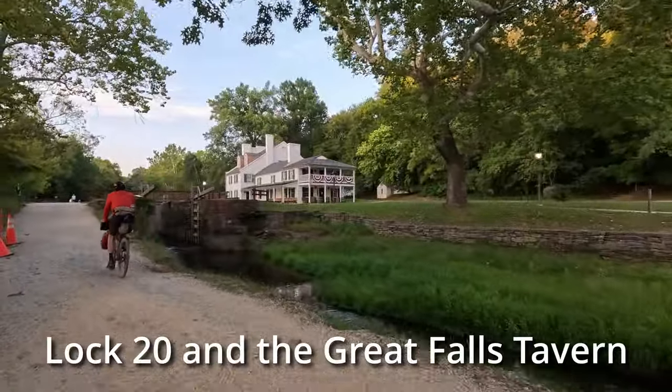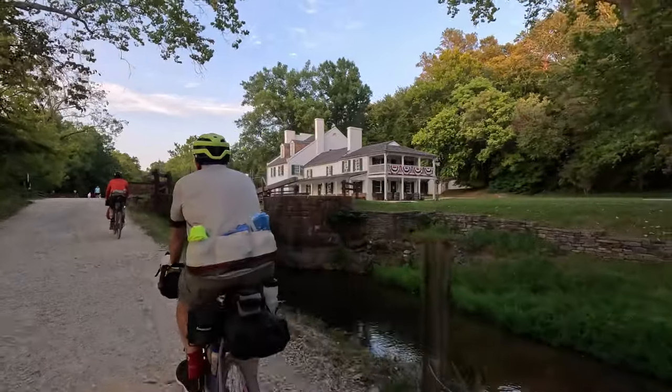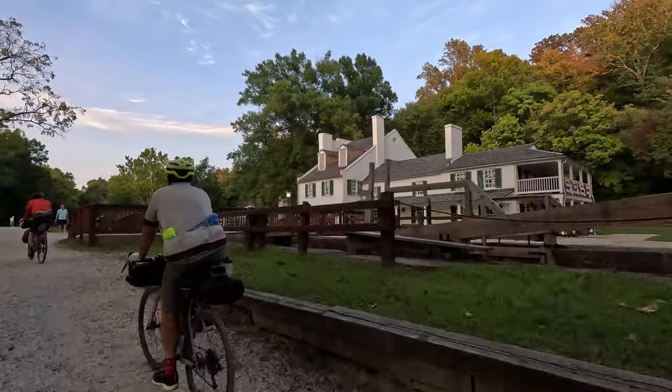Great Falls Tavern functioned both as a lock house and as an inn for travelers. Today the tavern is one of several Chesapeake and Ohio Canal National Historical Park Visitor Centers. It would have been nice to explore but we arrived too late.